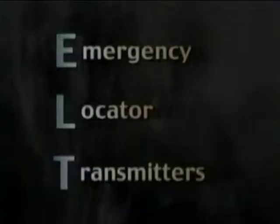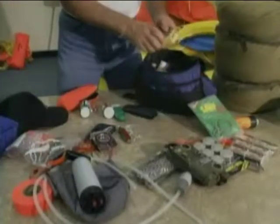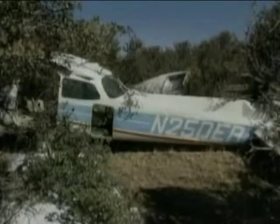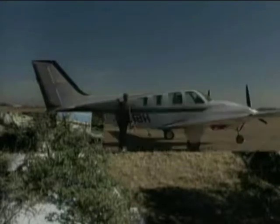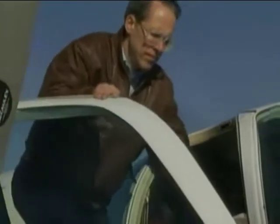ELTs — emergency locator transmitters — may be located in three areas: in the aircraft, in the life raft, and in kits. The ELT located on the aircraft is the one that is probably most overlooked. This is an emergency radio transmitter that operates from its own power source.